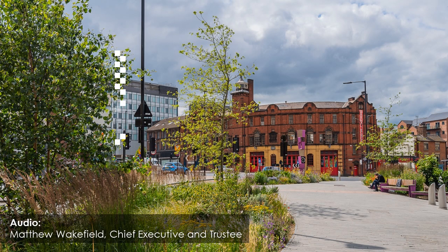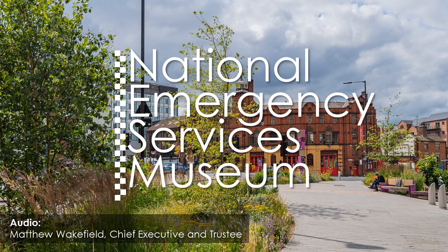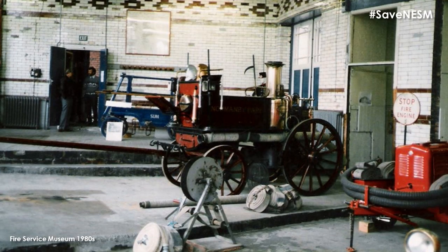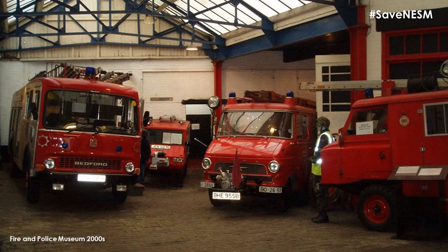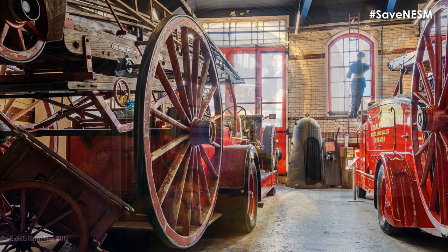The National Emergency Services Museum is an ever expanding and developing museum and historic site based in the former combined police, fire and ambulance station in Sheffield. The museum has gone through a number of changes over the years since the original fire brigade museum opened in 1931. We have changed more than ever over the last few years from a small collection of fire and police related items run as a hobby by firefighters, police officers and their families and friends, into a nationally styled museum and well loved visitor attraction with an outstanding collection dedicated to telling the story of all of our emergency services from around the country.